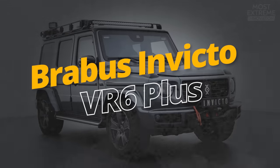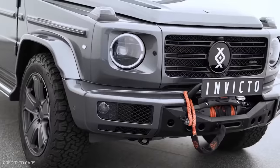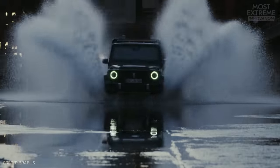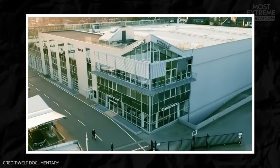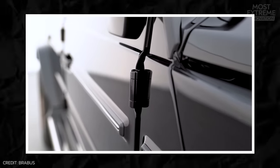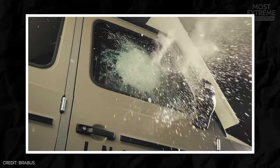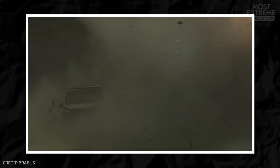The fully customizable Brabus Invicto VR6 Plus is a classy armored vehicle that pushes the boundaries of both luxury and security. Developed by German tuning company Brabus, this vehicle is based on the Mercedes G-Class, but has been reinforced with high-strength steel and composite materials to give it a VR6 rating, which means it's able to withstand ballistic threats, explosions, armor-piercing rounds, and virtually any attack that comes its way.